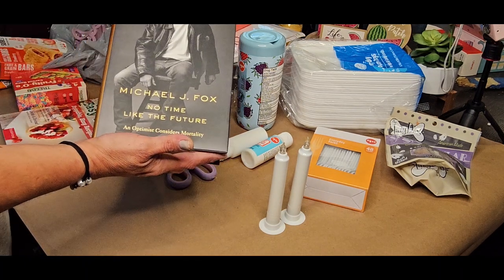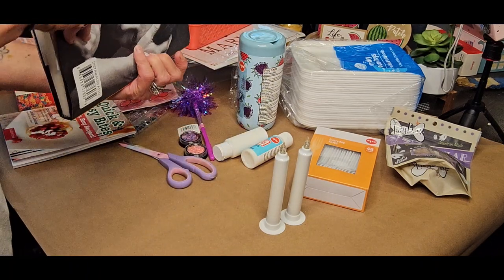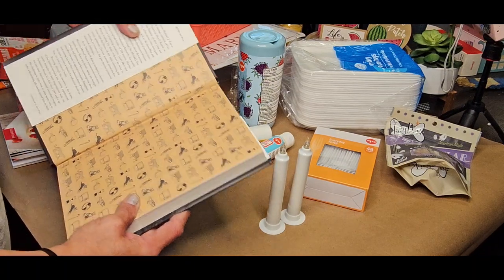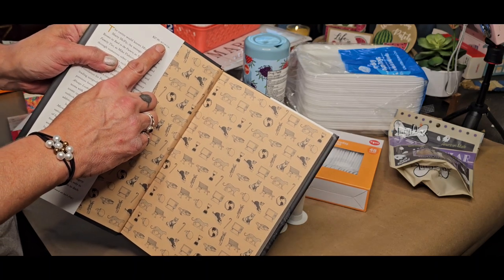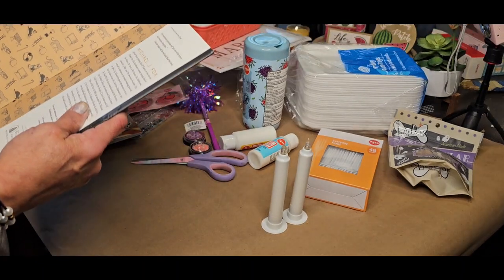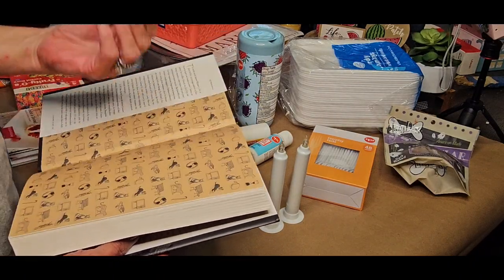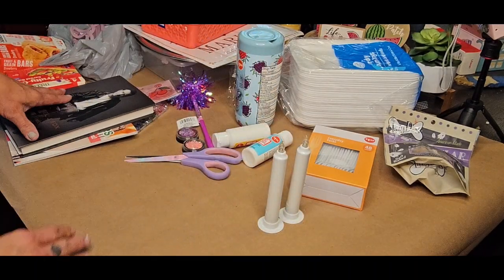And then we found this Michael J. Fox book — 'No Time Like the Future.' I did look up the price of it: $27.99 in the U.S. and $37.99 in Canada. I haven't had a chance to read it, but I don't know if it's the story about Michael J. Fox. The kids nowadays don't know who he is, and that's a shame.